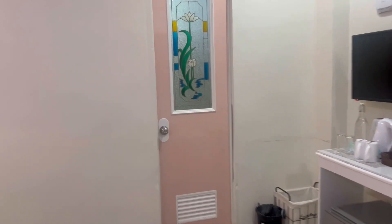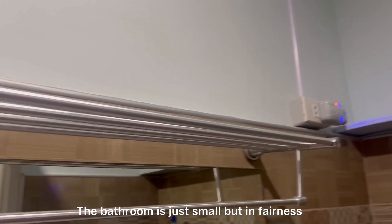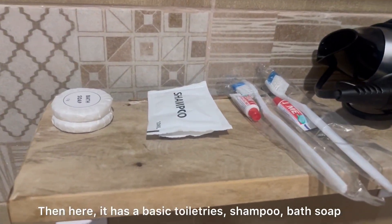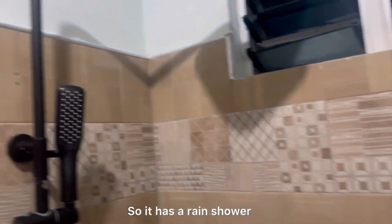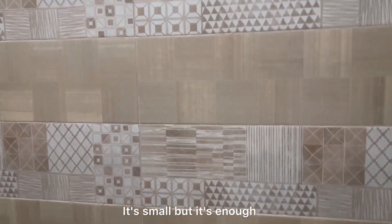Let's now check the bathroom. Ang cute ng door niya. So maliit lang yung bathroom, pero in fairness mabango yung smell niya — meron siyang lavender scent pala. Meron naman siyang basic toiletries: shampoo, bath soap, and toothpaste, and hair dryer din. And may bidet — important sa mga Asians. And of course, yan ay sink. Meron naman siyang rain shower and handheld shower. Okay yung bathroom — maliit lang, pero enough na.